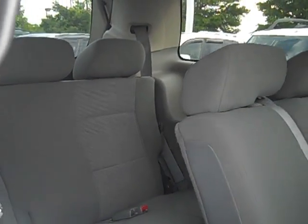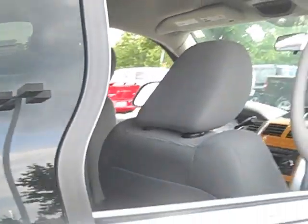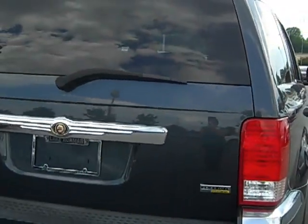What an awesome deal. Come check out this Aspen and many other cars that we have on our lot. We're in Cornelius off exit 28 on I-77.